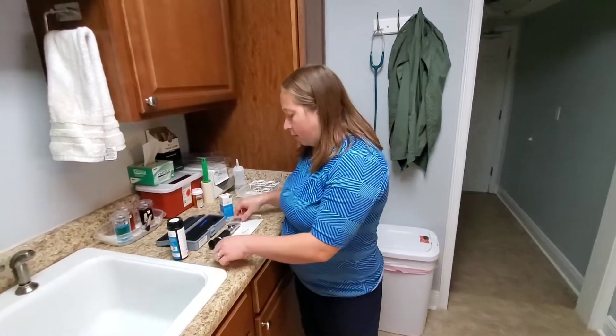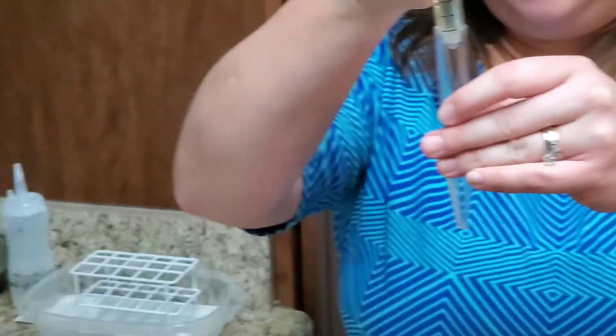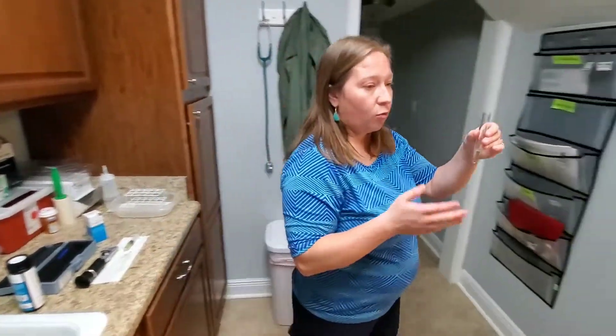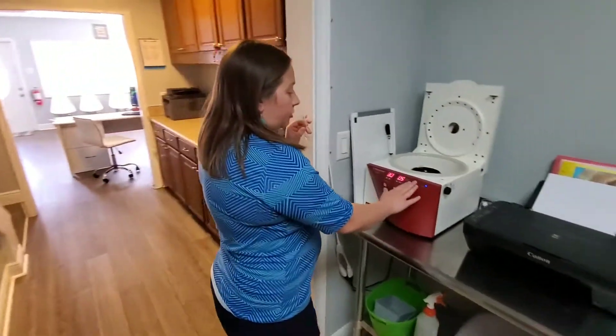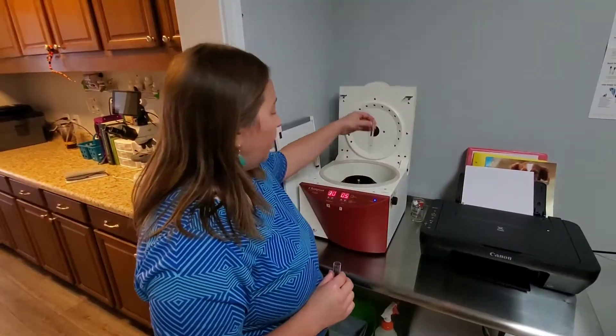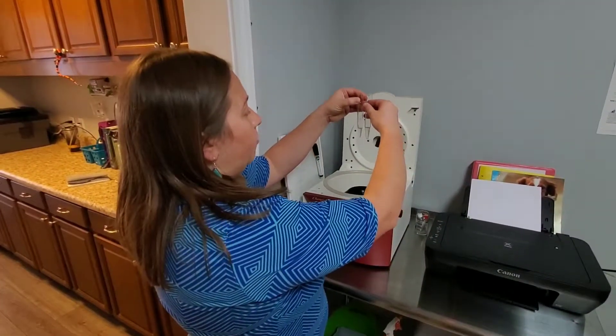To spin down the urine, we take some and put it in a tube. We always try to save some of the urine, especially if it was a sterile sample from a catheter or cystocentesis, in case we want to culture it. Urine cultures are very helpful in determining which bacteria are present, in what numbers, and what antibiotics they're sensitive to. Cultures can also be super helpful if we need them.